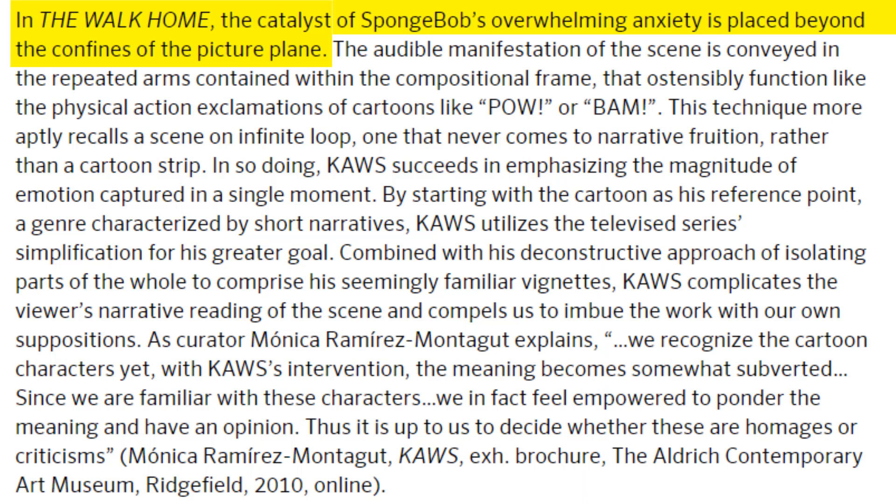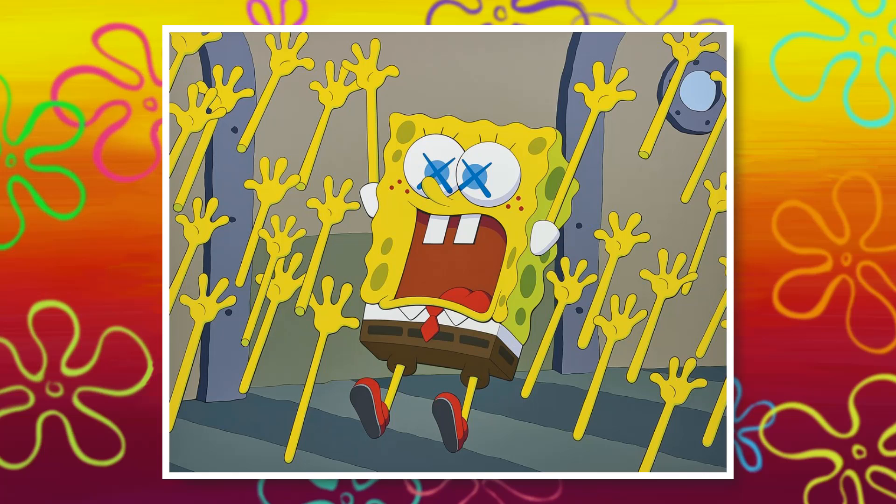It talks about the catalyst of SpongeBob's overwhelming anxiety placed beyond the confines of the picture plane — and wow, this is just a painting, chill.